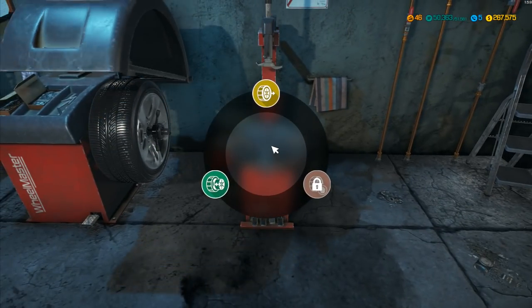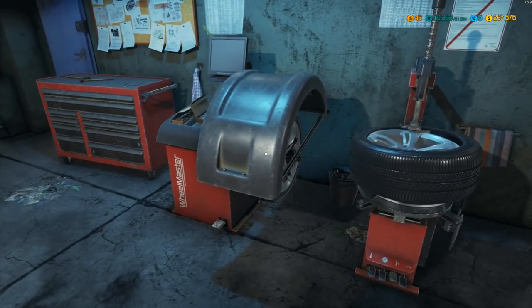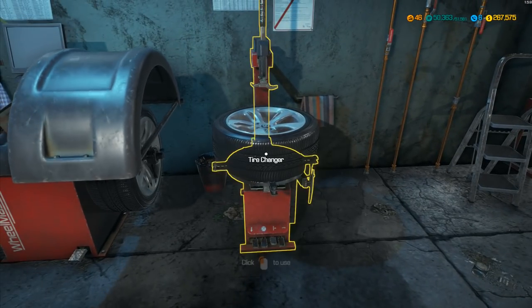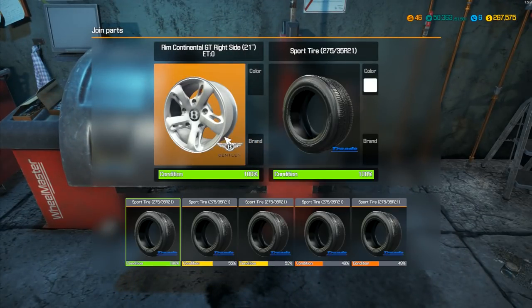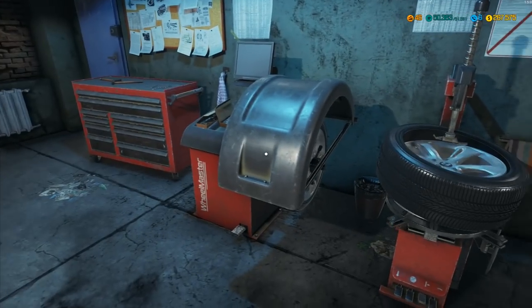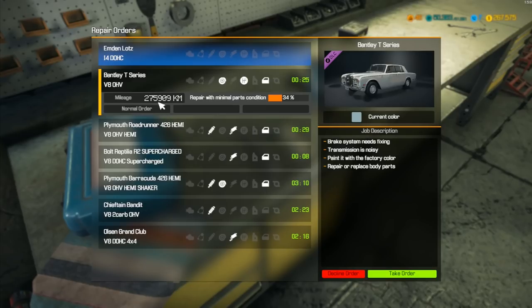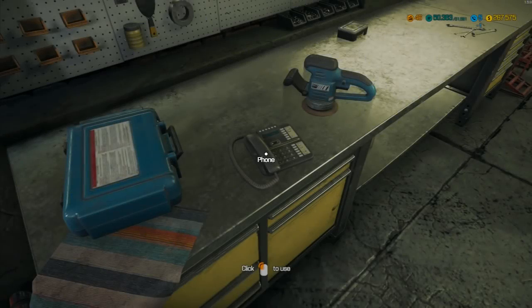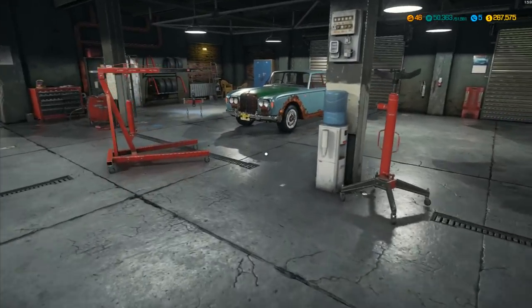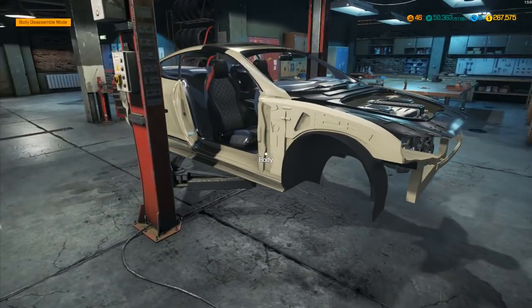We get the right side tires balanced and mounted as well. While I'm keeping an eye on incoming jobs, I spot a Bentley T-Series — the older one. I quite like the idea of working on one of those, so we'll take that order. We'll put that one on car lift B but we're not going to worry about it at the moment — we need to keep working on this car over here.